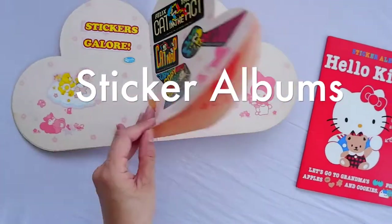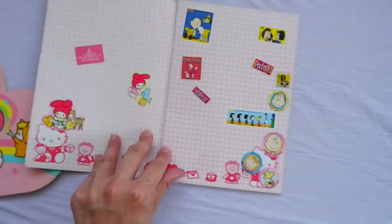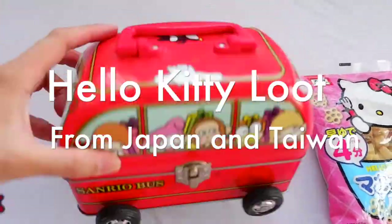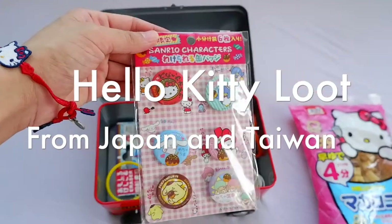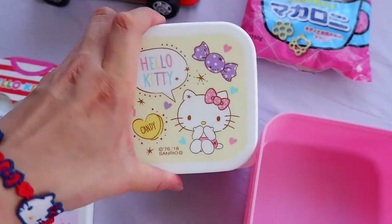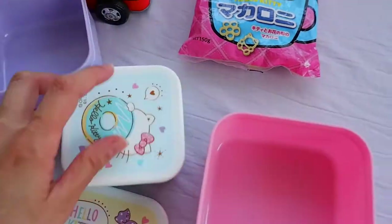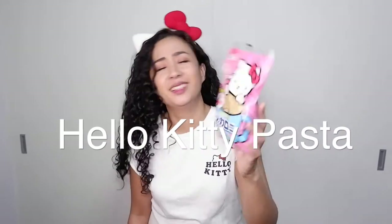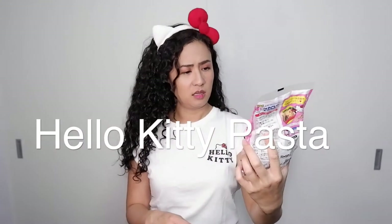My childhood sticker albums. For something more recent, here are my souvenirs from my travels in Japan and Taiwan. Oh! Look what else I found — Hello Kitty pasta. It expires on 7-10-2021... July 2021. So I will have to cook this now.